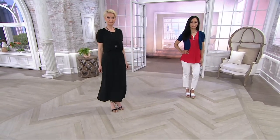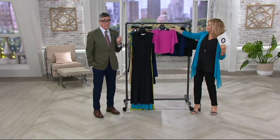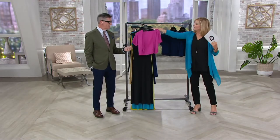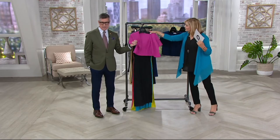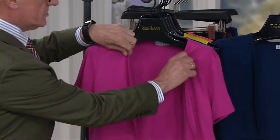I think we did have a white — is it gone? Yep, the white's gone. Sorry. Now, this shrug is in the same jersey as the dress. It's that same gorgeous rayon spandex that you love. To me, it's the simplest, easiest shrug I've ever seen.